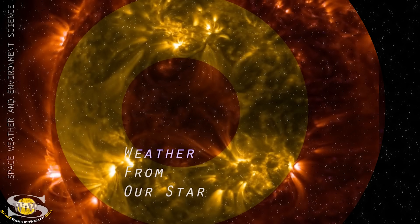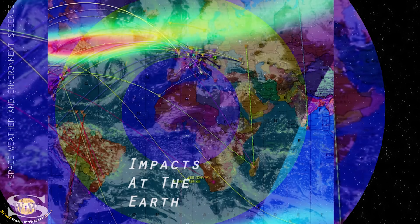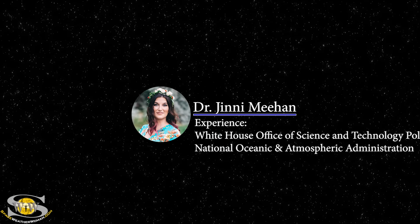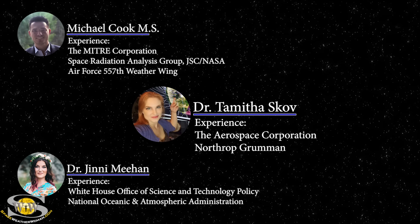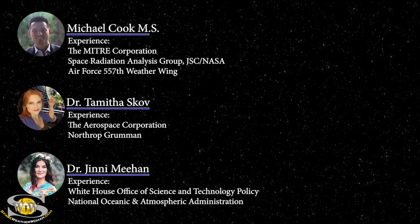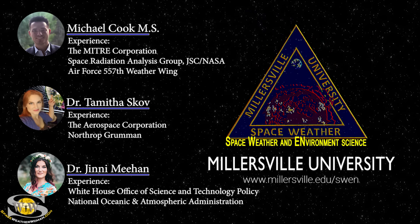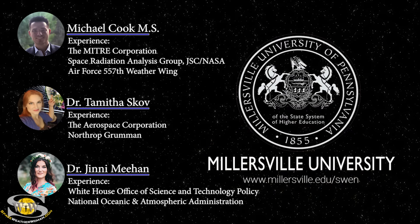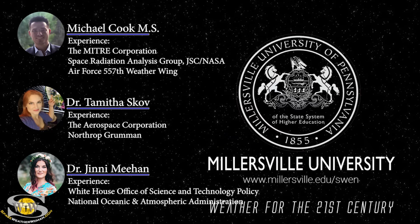If you want to learn how weather from our star causes impacts at the Earth that shape the future of our world, join Professors Dr. Jenny Meehan, Michael Cook, and myself as we guide you through a space weather certificate program like no other. To enroll in the Space Weather and Environment Science Program offered at Millersville University, go to millersville.edu/swen. It's weather for the 21st century.